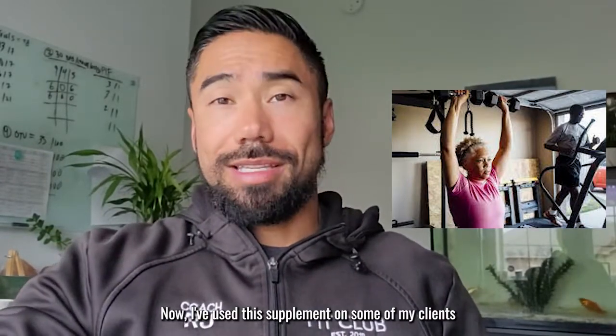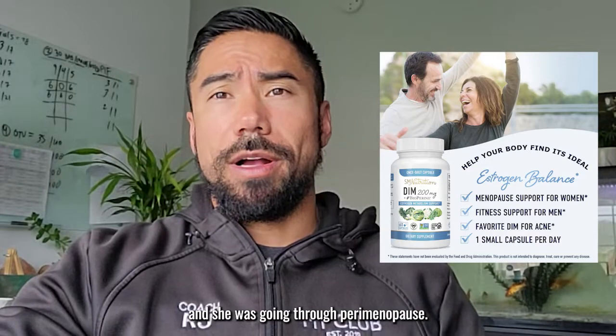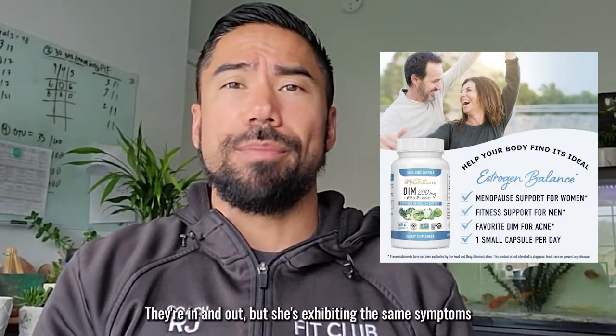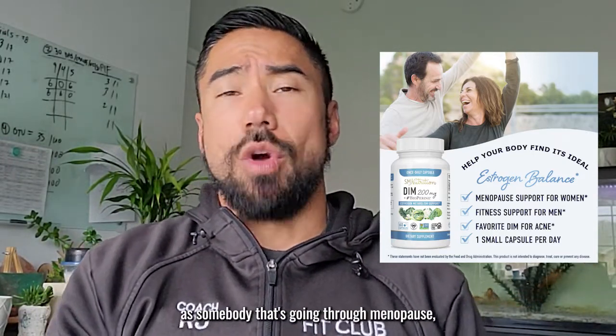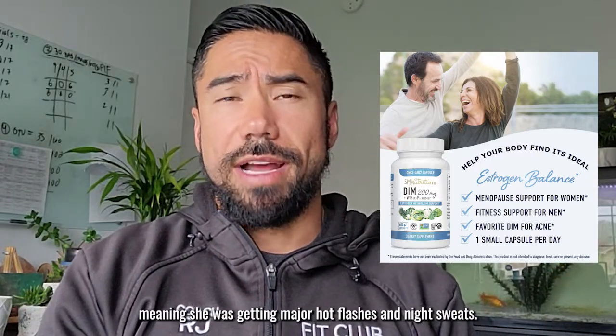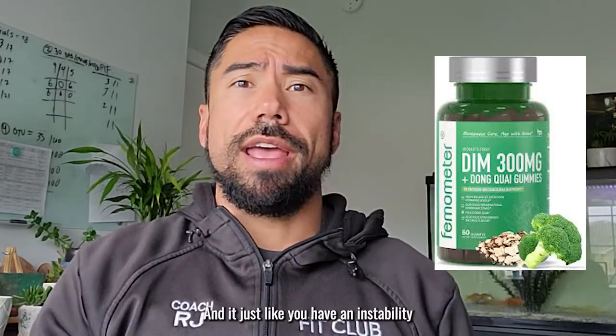I've used this supplement on some of my clients in the past. One woman in particular was in her 40s and going through perimenopause — meaning she still had periods, but they were spotty, in and out. But she was exhibiting the same symptoms as somebody going through menopause, like major hot flashes and night sweats.